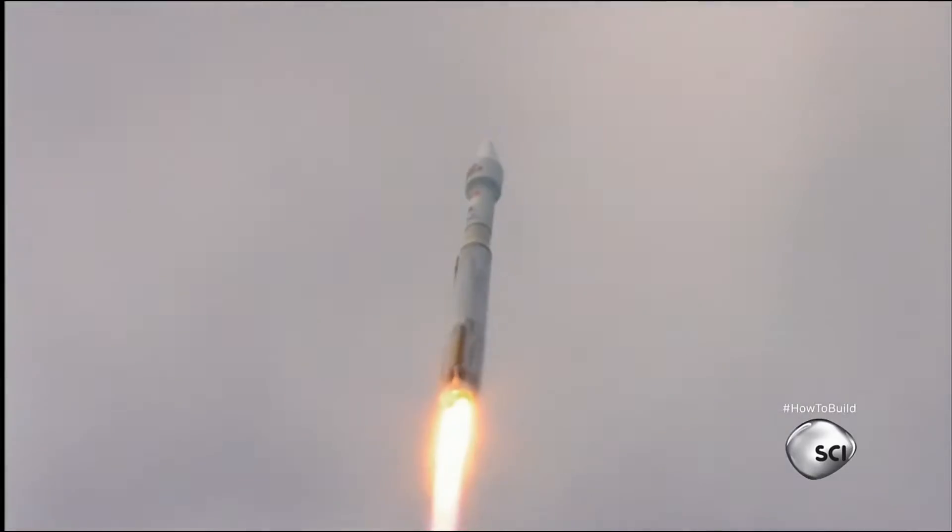You go from zero to 17,500 miles an hour in about 11 and a half minutes. In the time that it takes you to go from New York to London in an airplane, you can go from Earth to the International Space Station. The ticket just costs more.